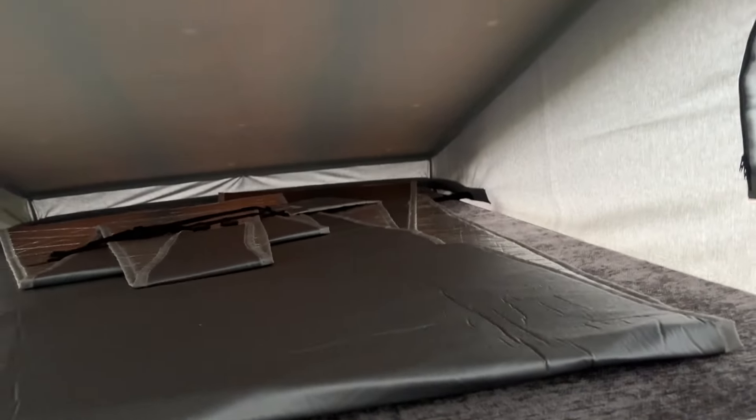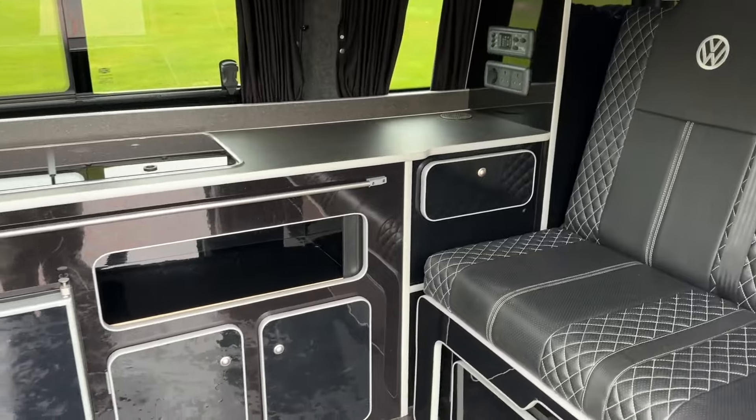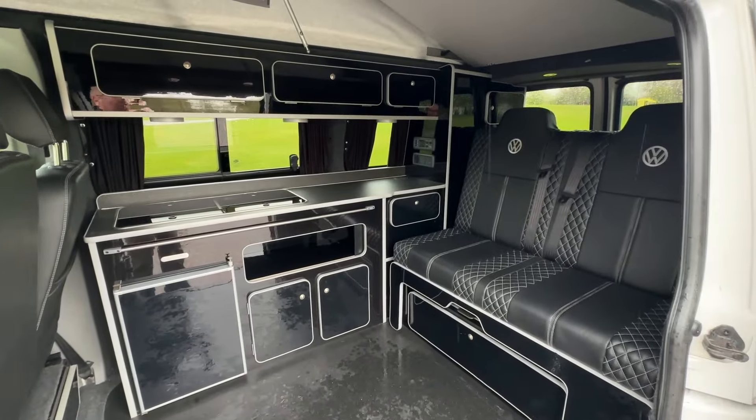Up on top here you've got your pop-top bed board, and it's got a comfort mattress up there as well. Really nice features — lots of space, lots of storage. That's the inside of the habitation area of this Camper King conversion.